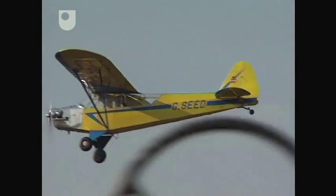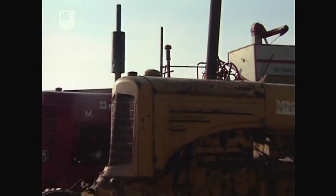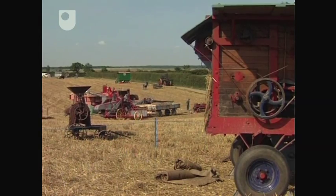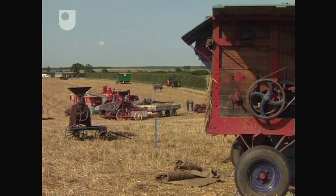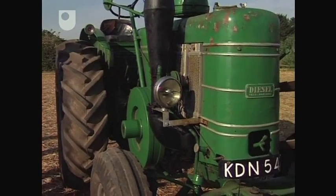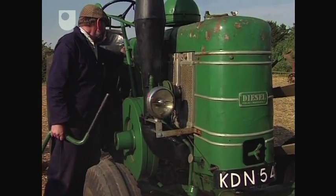Throughout the day-long harvest, the weather remains fine, and another successful year passes for the organisers of the Little Casterton Working Weekend. But just as this machinery was once the future of farming, so we might wonder what equipment might find itself on display at the historic working weekends of tomorrow — and visiting these same fields that have been farmed for centuries, what will our children make of the agricultural equipment and environmental practices of today?